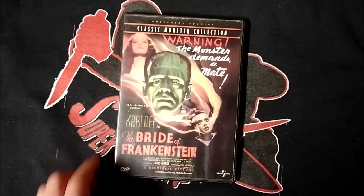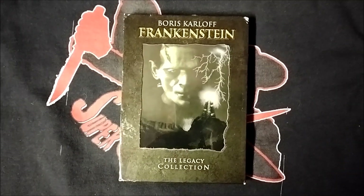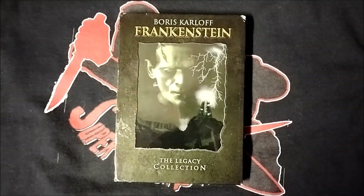Here's the Universal Classic Monster Collection DVD release of The Bride of Frankenstein with this alternate artwork. Being the first sequel to Frankenstein, The Bride of Frankenstein is also included on this DVD Legacy Collection of the franchise.